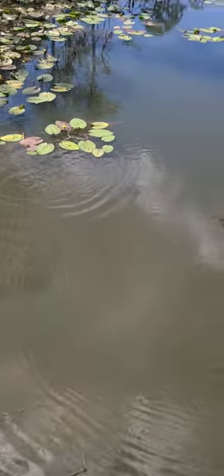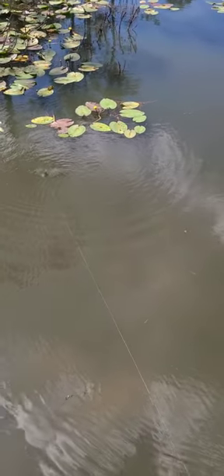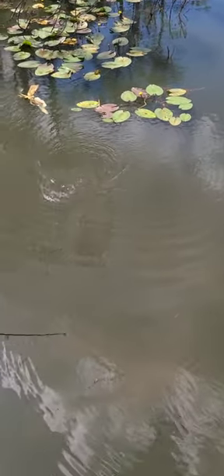We're going to see how many species of fish we can catch today in this little creek. There's the first one — he's a fighter!